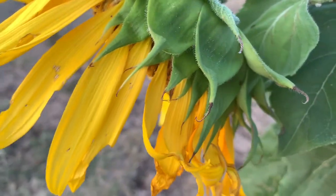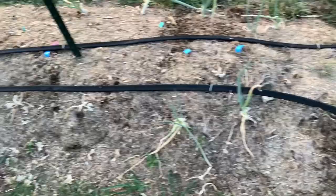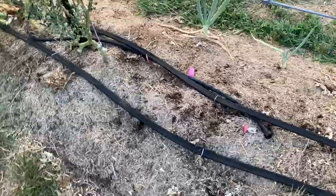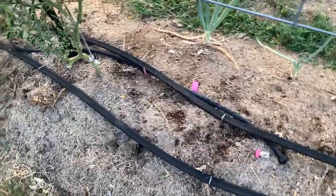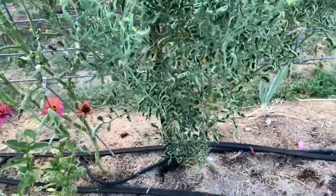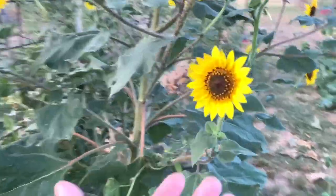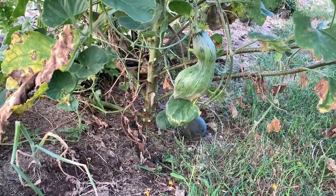I suspect the ants are bringing aphids in and I need to deal with that. This is where the cucumbers were and I've pulled those up. I'm keeping this watered and coming in to put in some plants that will help support the cucumbers and protect them from the bugs - some deterrents. I'm going to put some green beans in here to put some nitrogen back in the soil, then add some compost and amend it a little before we come back in. Everything has just curled up - it got hot so fast. My daughter came out the other day and picked some sunflowers for the bathroom - it was so sweet.